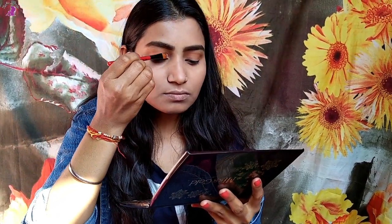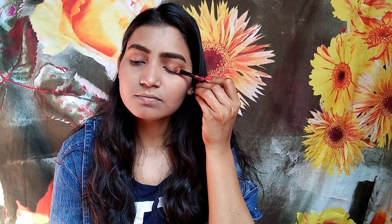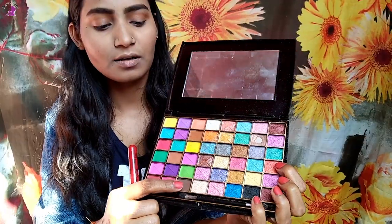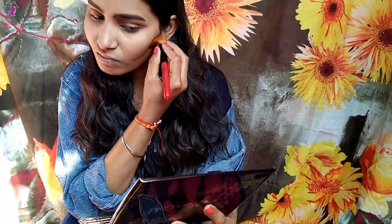Since it's an everyday makeup look, we're not going extra on the eyes — keeping it light. Now I'm taking brown shades to contour my cheekbones and nose as well.